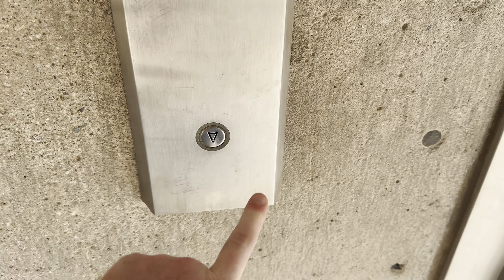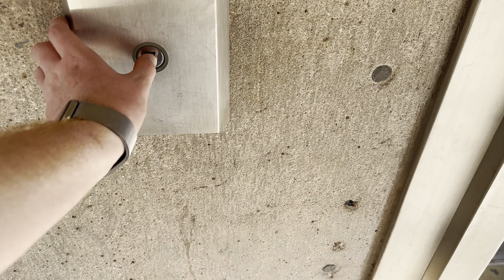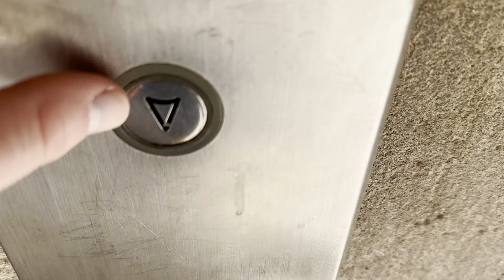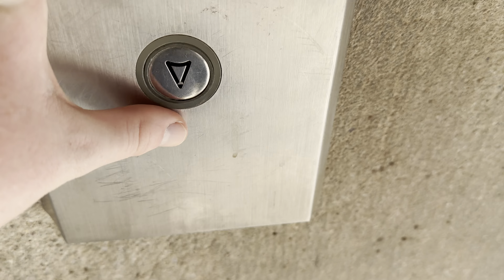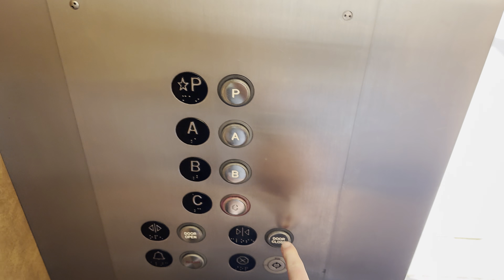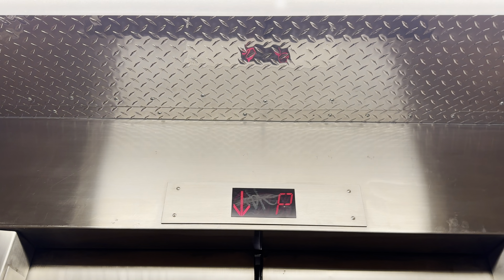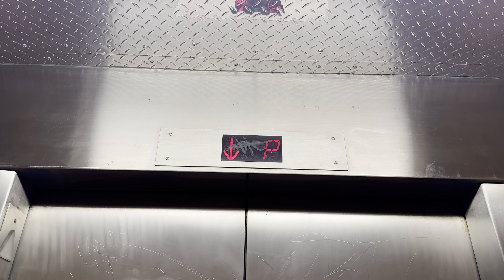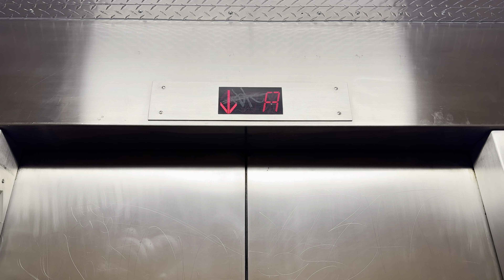This is the elevator at the El Presidio Parking Garage in downtown Tucson. This used to be a notice but now it's been modernized. Let's go down to level C. This one's bottom-drive traction.